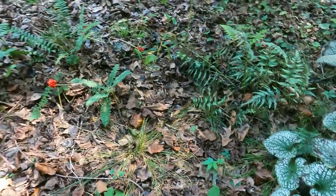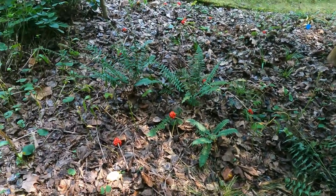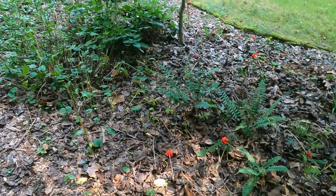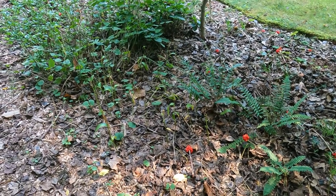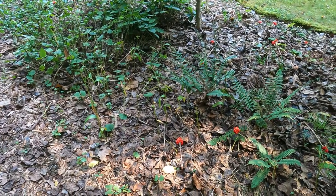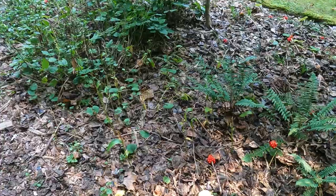But unfortunately the deer eat the ginger, so it's not there providing any ground cover. I'm still working on getting more Christmas fern in there and plants that can handle the deer pressure a little bit better.